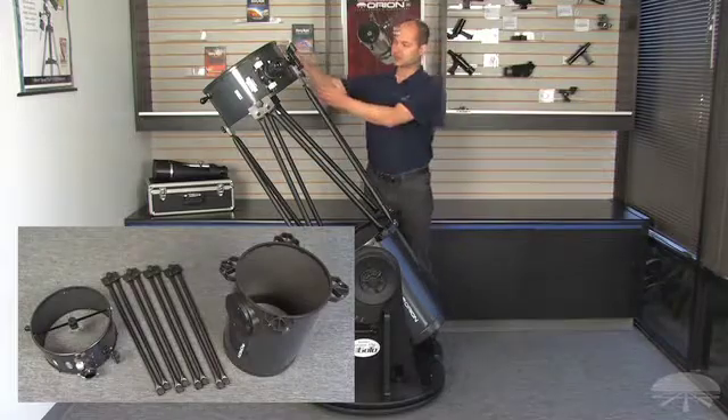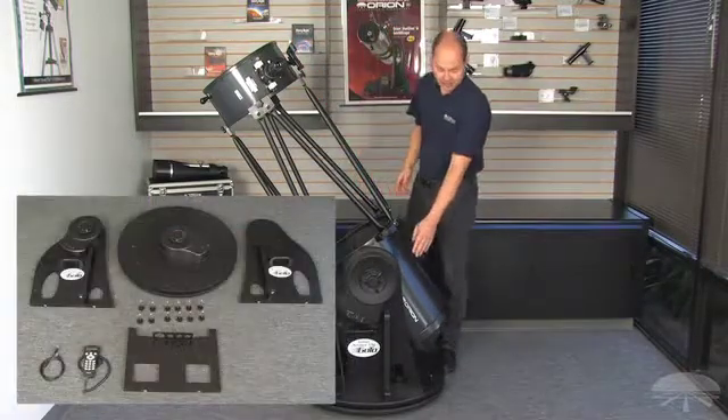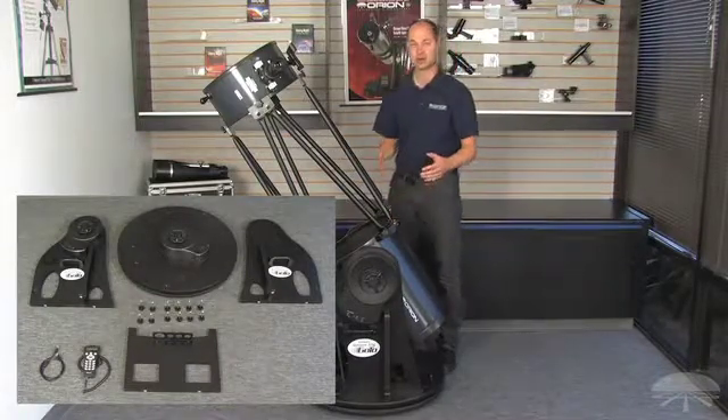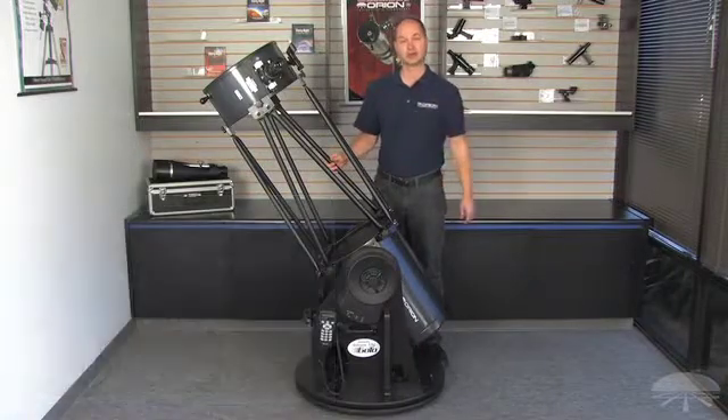The trusses come off, leaving you with a bottom section, a top section, and the base. And speaking of the base, it collapses as well. You don't need any tools — the panels come apart. So really, even the smallest compact car can fit this thing when you want to take it out to a dark sky site.